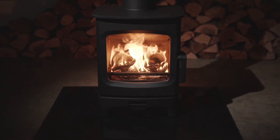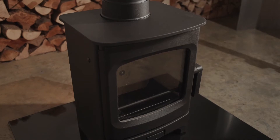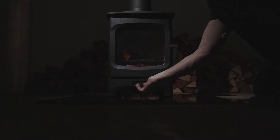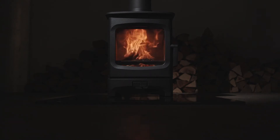The Charnwood Air 3 is an exciting addition to our air collection. With a 3kW output, this stove has been designed for smaller spaces — not just for conventional houses, but for cabins, tents, and any other tiny homes.